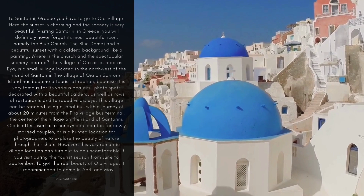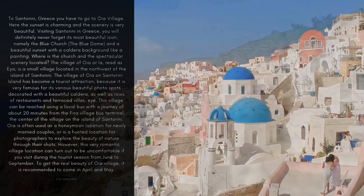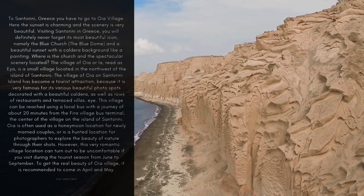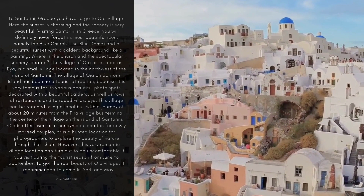Where is the church and the spectacular scenery located? The village of OIA, or IA, is a small village located in the northwest of the island of Santorini. The village of OIA on Santorini Island has become a tourist attraction, because it is very famous for its various beautiful photo spots decorated with a beautiful caldera, as well as rows of restaurants and terraced villas.